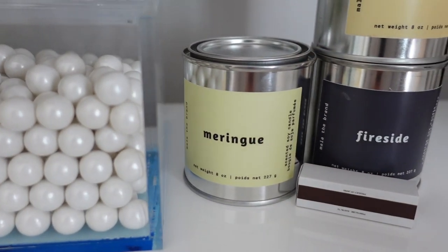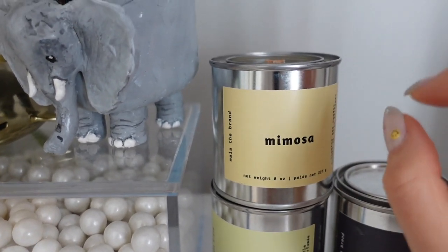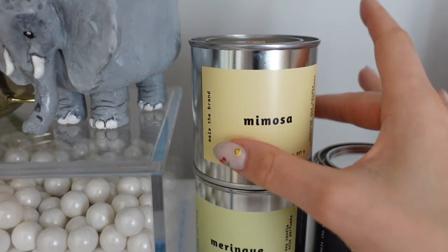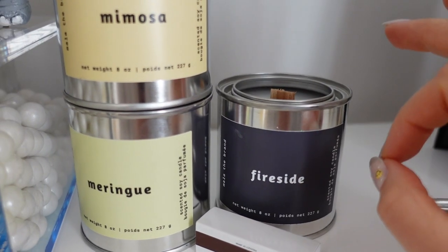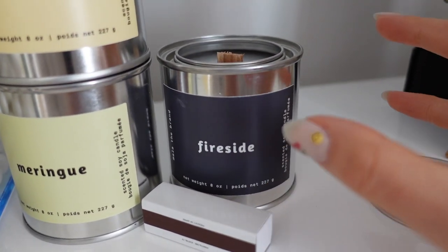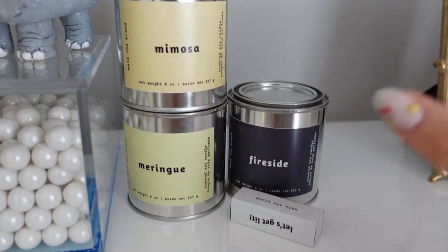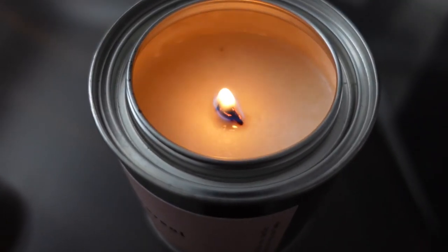Meringue smells like lemon meringue pie. Mimosas is probably my least favorite — it's a little bit too fruity for my liking, but still delicious and I'll definitely use it. Fireside is another really cozy scent — it reminds me of men's cologne, but not in an overpowering way. All of them are beautiful, all would be highly recommended. Cereal is my number one, but everything is a good decision from this brand.